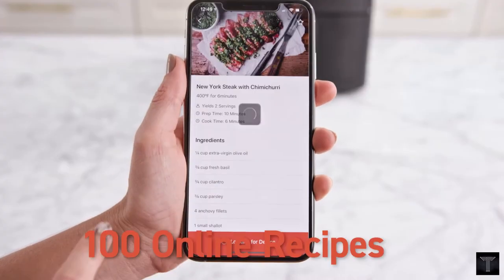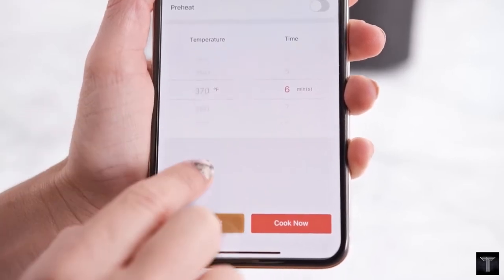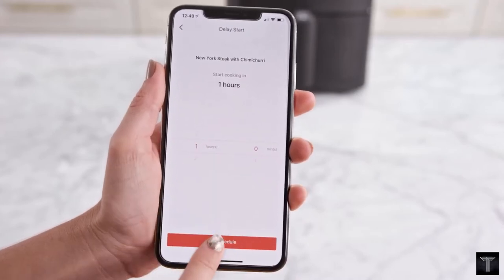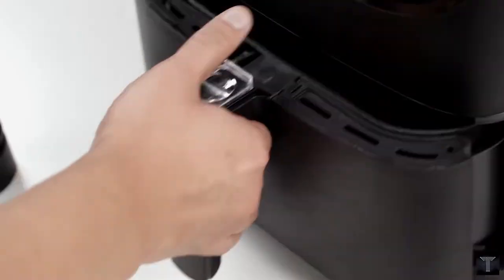Coordinate your meal by scheduling cook times up to 4 hours in advance. Instantly adjust the timer and temperature with one-touch display.